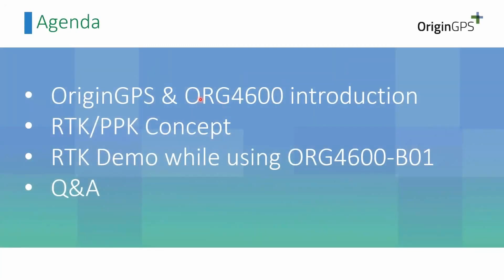Our agenda for today is a short introduction about OriginGPS and the 4600 model. After that we will talk about the concept of RTK and PPK, and then we will go to the demo. Please collect your questions during the webinar, and in the final part we will have the question and answer session.